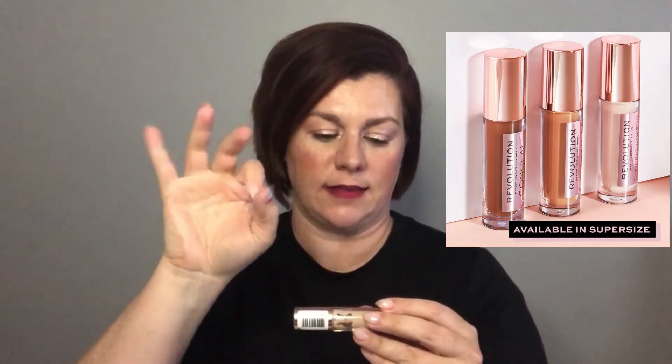Moving on to concealer — the first one is the Revolution Conceal and Define in shade C4. It has a nice big doe-foot applicator. The formula is good with a smooth, soft texture that doesn't dry quickly, so you can manipulate it on your eyes and position it before it sets. With my skin type it stays where I put it and doesn't budge, so I like using it under my eyes.